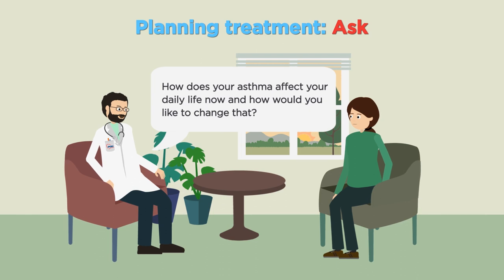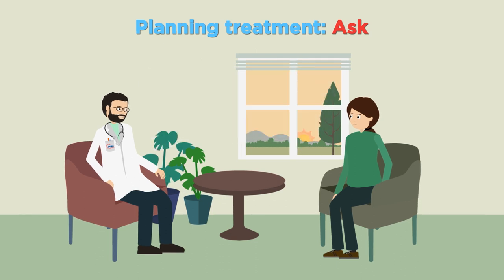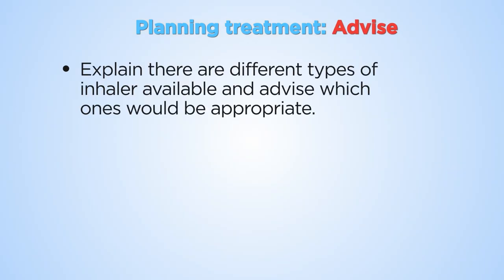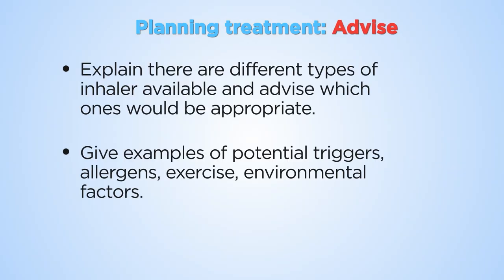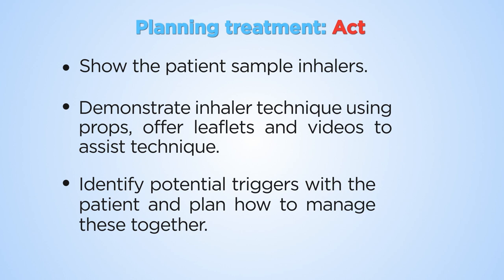Set treatment goals with the patient. Tailor the treatment plan to take account of their personal circumstances. When care is personalised, the patient is more likely to adhere to treatment. The desktop helper suggests techniques to help treatment planning.